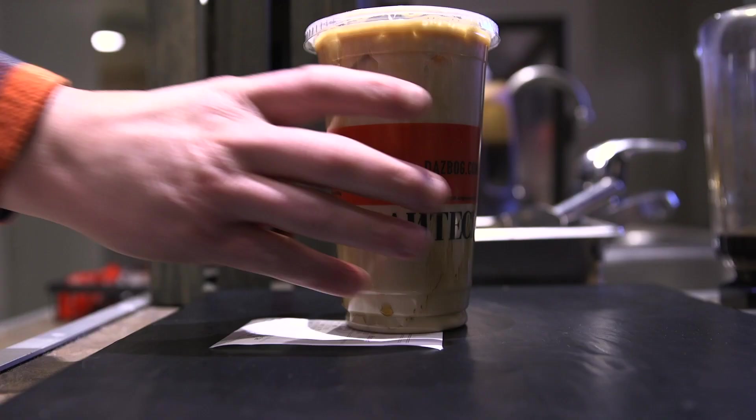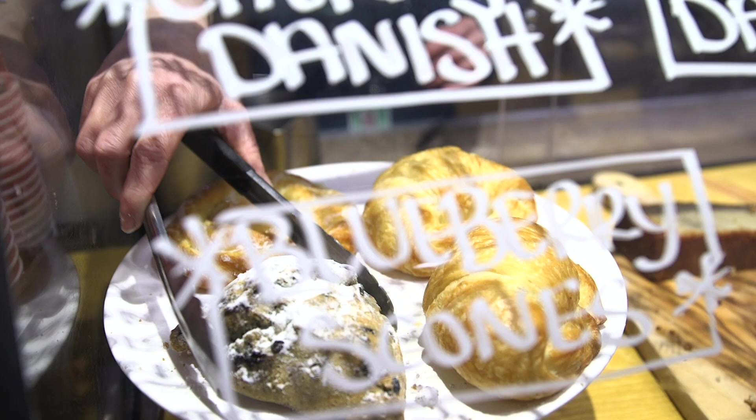We're heading to the cafeteria now, so right this way — follow me. Now we're in the market. Just in case you need an afternoon snack, we got you covered.